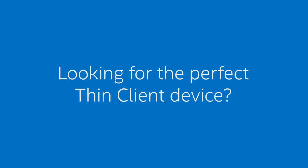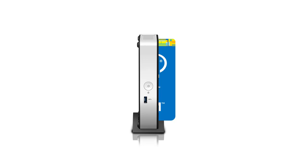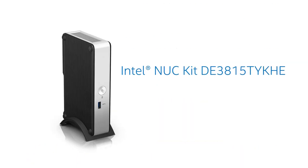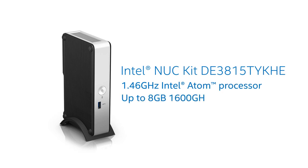Looking for the perfect thin client device? Look no further than the Intel NUC with an Intel Atom processor, delivering the just-right combination of performance, affordability, and compatibility. The Intel NUC Thin Canyon features a 1.46 gigahertz single core processor and supports up to 8 gigabits of memory to ensure your system runs smooth.